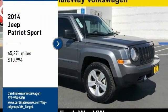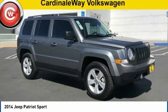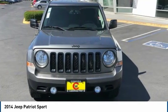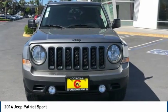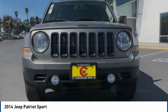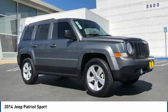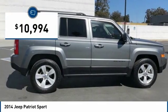We are pleased to show you the 2014 Patriot. The Jeep Patriot is unmistakably a Jeep. It looks like a cross between a Jeep Liberty and Jeep Compass, or maybe a three-quarter scale version of the big Jeep Commander. The Patriot has plenty of room inside for any size family and is priced below $15,000.